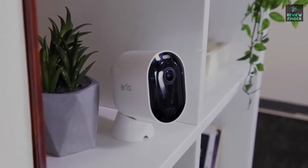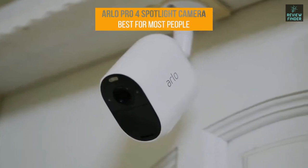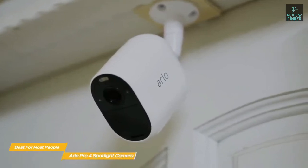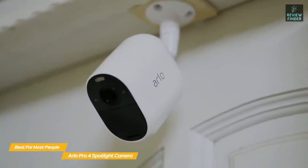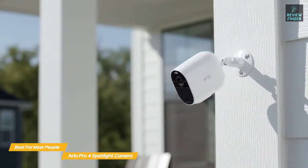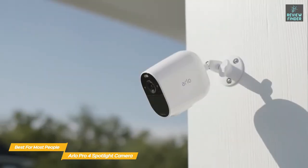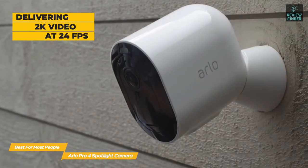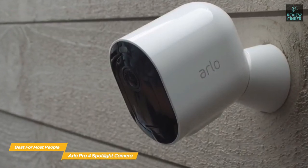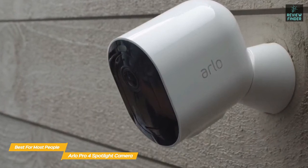Next up, the Arlo Pro 4 Spotlight Camera — our pick for best outdoor security camera for most people. The Arlo Pro 4 is a wireless outdoor security camera system that offers a good balance between price and performance. This camera directly connects to your home Wi-Fi network without the need for a hub like the eufy Cam 2 or the Blink Outdoor. It delivers excellent 2K video at 24 frames per second and has a 160-degree field of view.